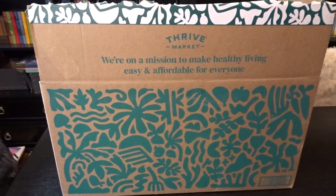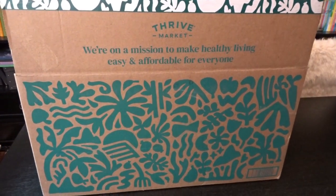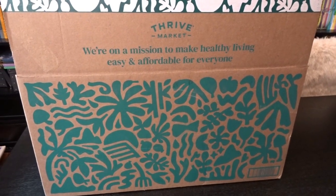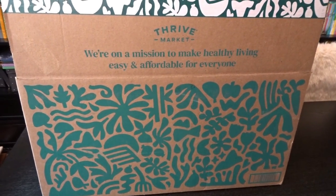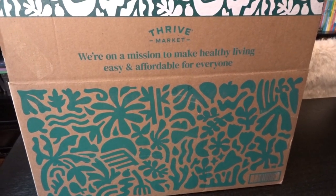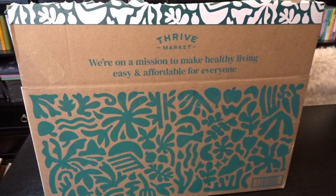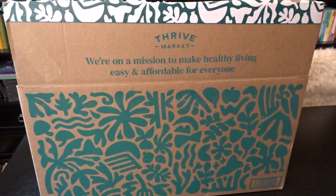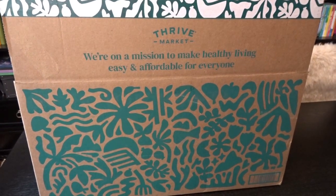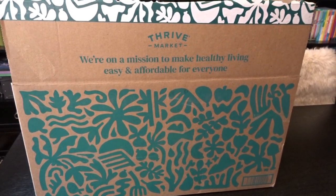Hello, it's April from April's Home, and today I'm here with my first Thrive Market haul. I've seen and heard of Thrive Market for quite some time, and a lot of times the stores here locally don't necessarily have all of the items that I'm looking for, especially items that work better with my newer eating habits. They had a lot of really good healthy choices at Thrive Market, so I thought I would give it a try.